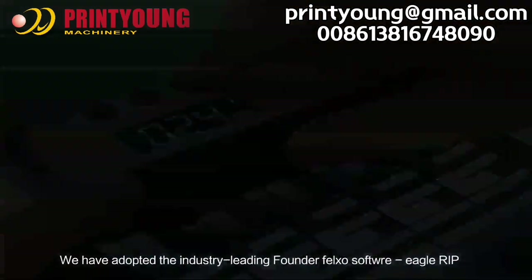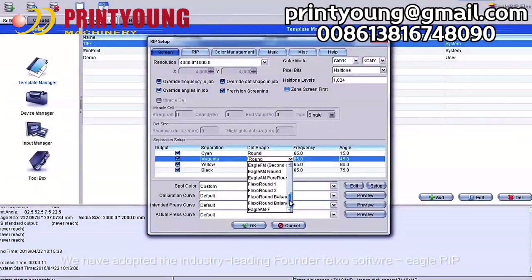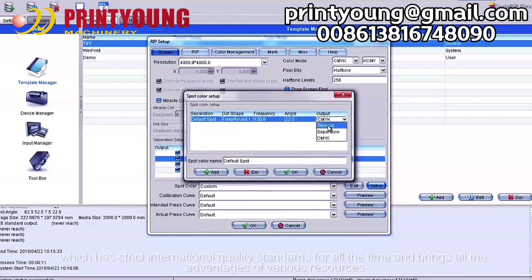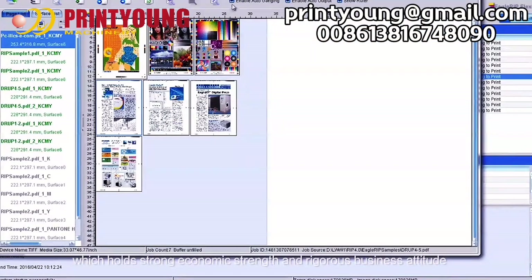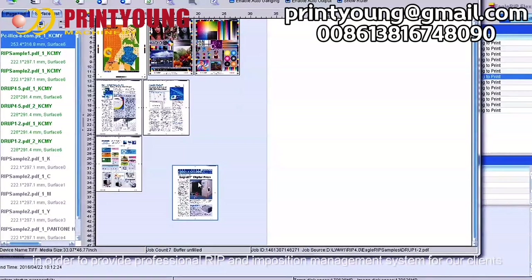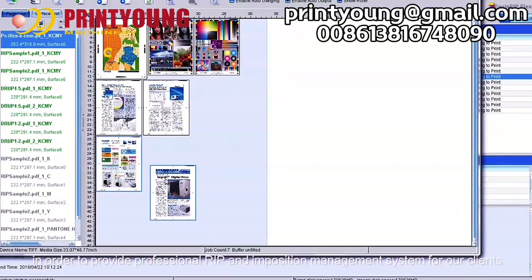We have adopted the industry-leading Founder Flexo Software and Eagle RIP, which has strict international quality standards and brings all the advantages of various resources, holding strong economic strength and rigorous business attitude in order to provide a professional RIP and in-position management system for our clients.